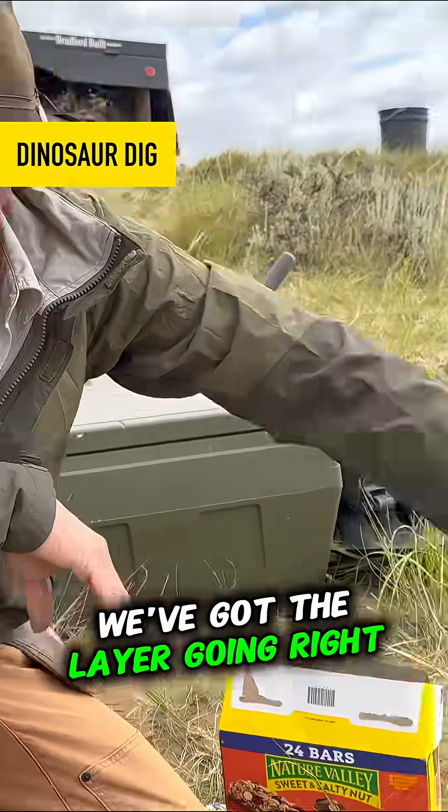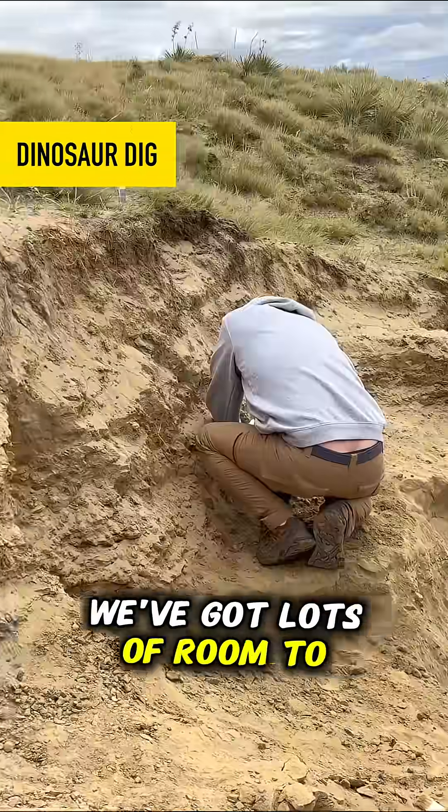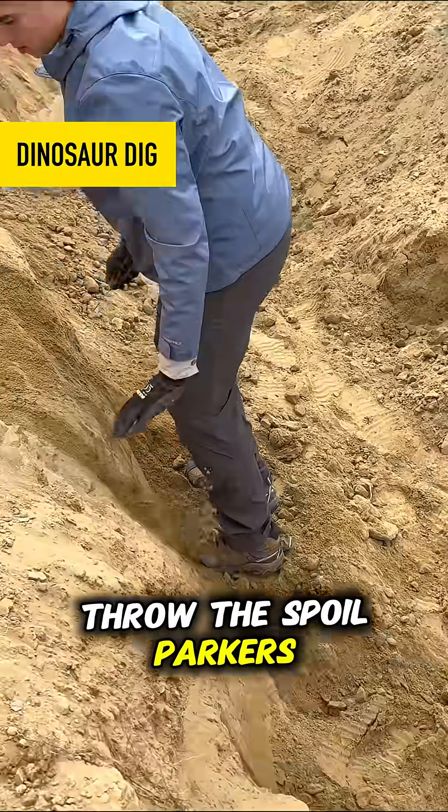You can see where we're digging. We've got the layer going right here. Back behind us, we've got lots of room to throw this foil.